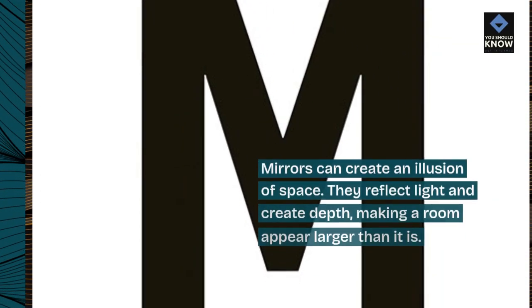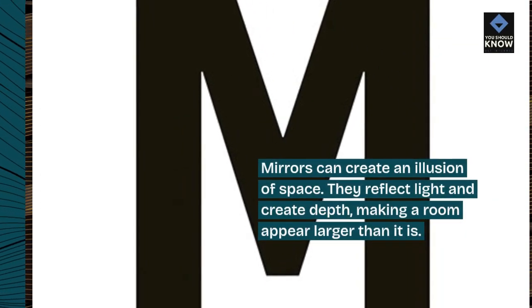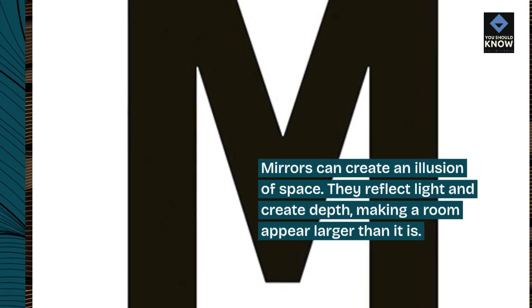4. Mirrors. Mirrors can create an illusion of space. They reflect light and create depth, making a room appear larger than it is.